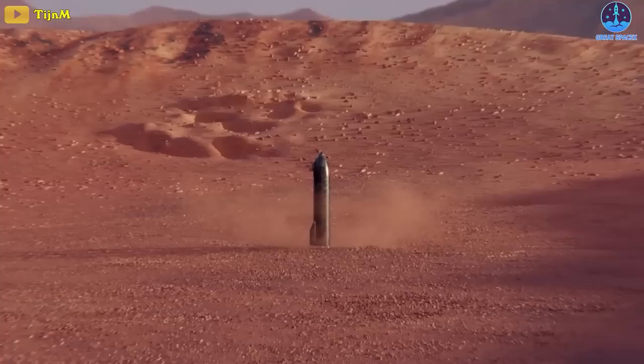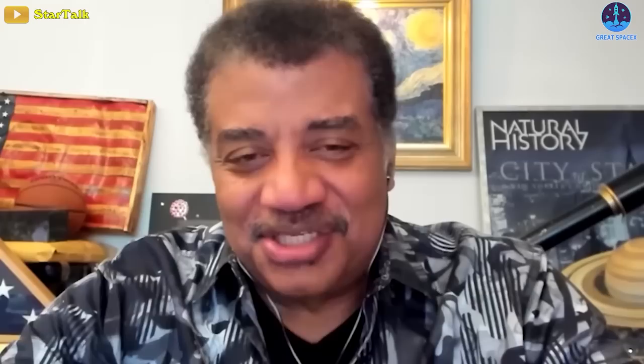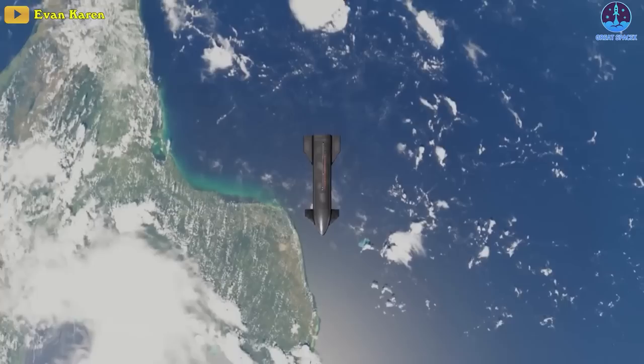Set up bases on Mars and make humans a multi-planetary species — save civilization from extinction. World-renowned physicist Dr. Michio Kaku shares his opinion: as an insurance policy, we have to make sure that humans become a two-planet species, and Elon Musk has revived this vision by talking about a multi-planet species. Even Neil deGrasse Tyson, who calls himself one of SpaceX's biggest critics, also believes that Musk's SpaceX orbit project has more merit and a higher chance of going beyond suborbital flight.